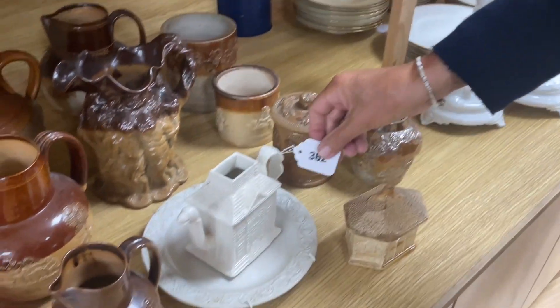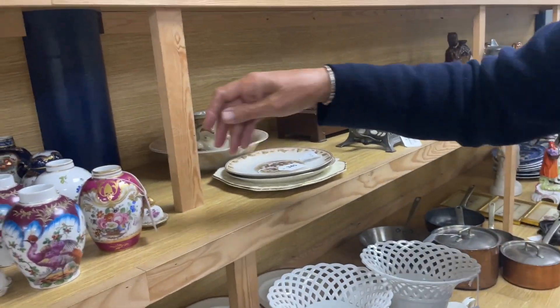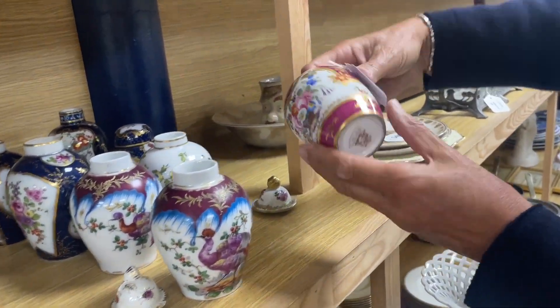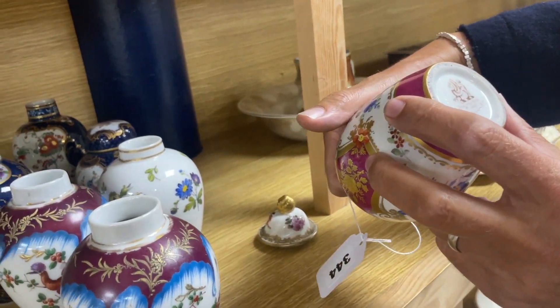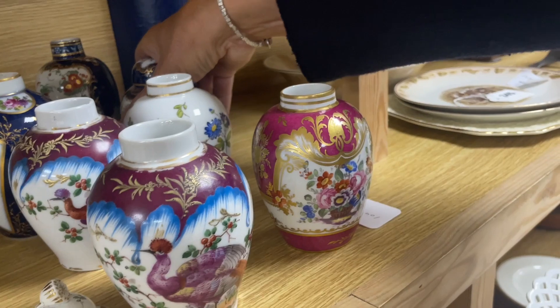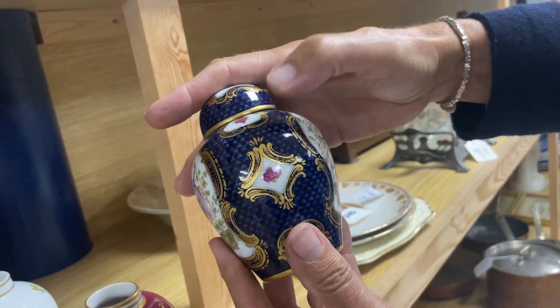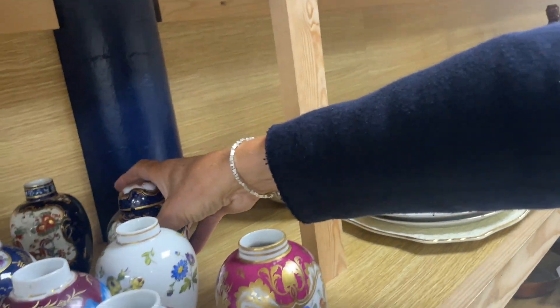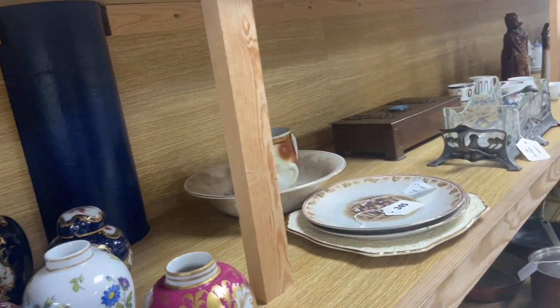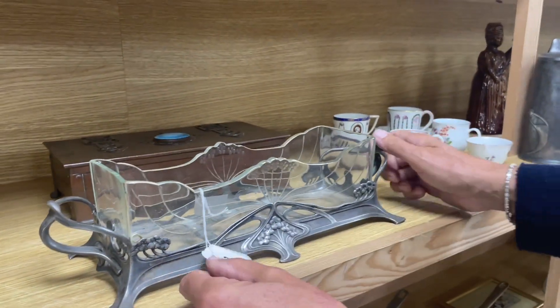Further on — tea caddies, quite a collection. That's got the Rockingham mark upon it. Some painted, some in the style of Worcester — not period Worcester, more of a Samson or similar copy from later on. A little mixture of caddies. Something for the Secessionist collectors — lot 346.